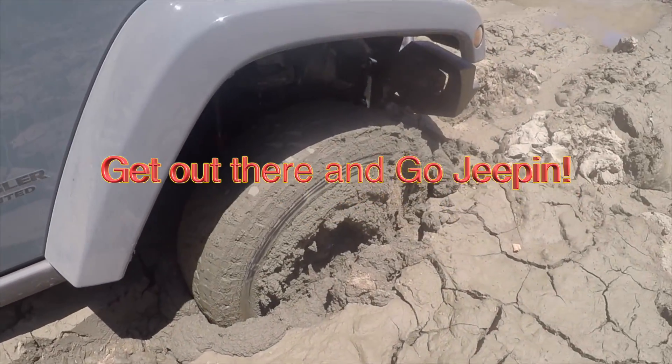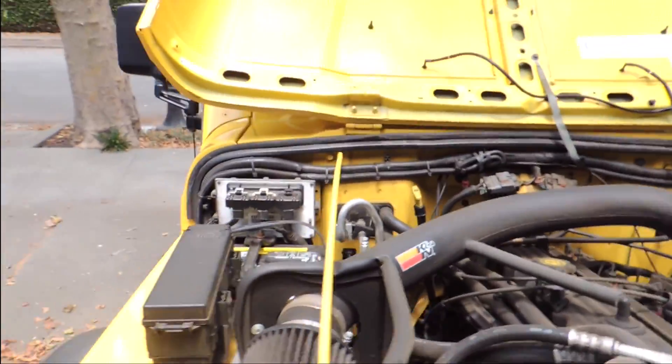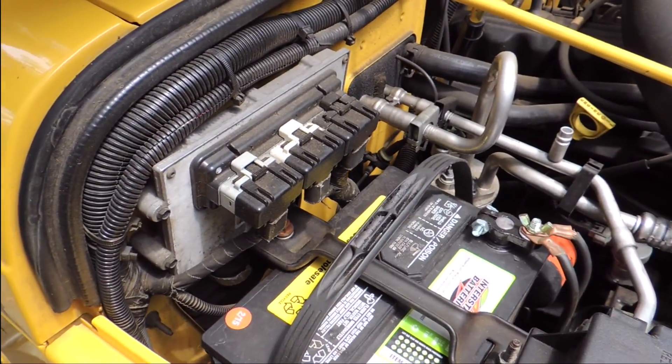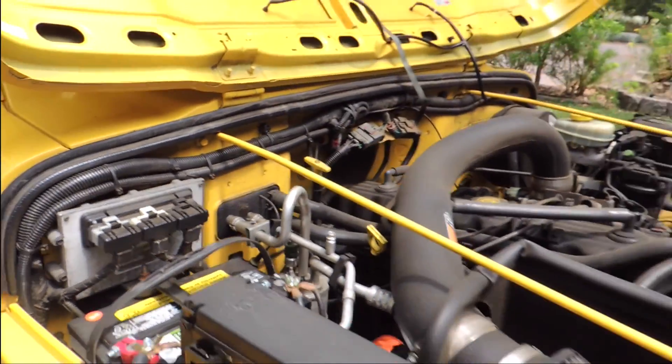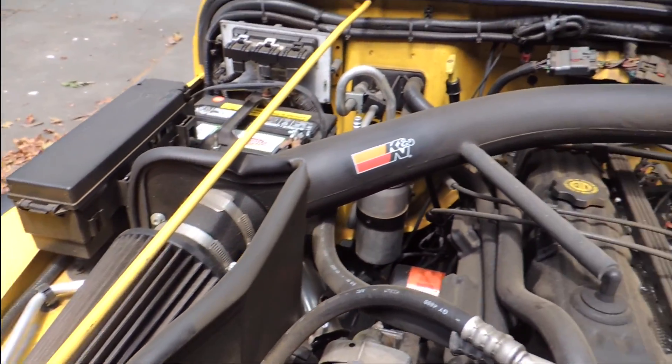So guys, this is my under-hood of my Jeep. New battery, where I had the old one stolen. Came with the cold air intake here, K&N.